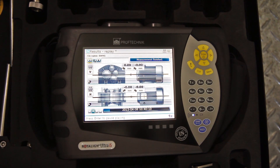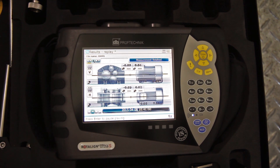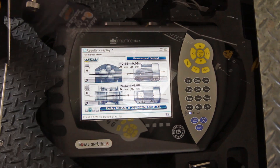Benefits of LiveTrend: lower power consumption, reduced vibration, increased mechanical life of bearings, seals, shafts and couplings, reduced bearing and coupling temperatures, and minimized breaking or cracking of shafts.